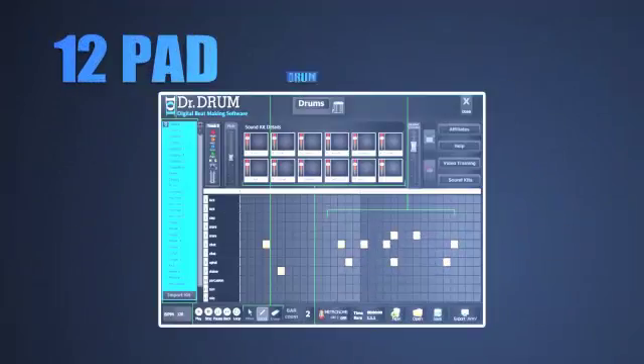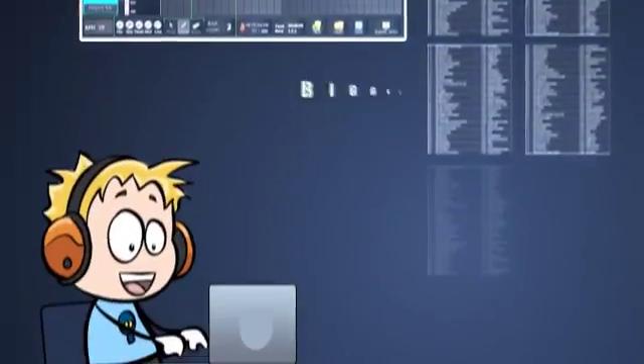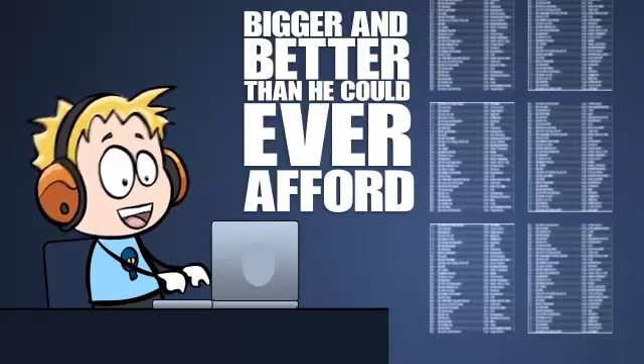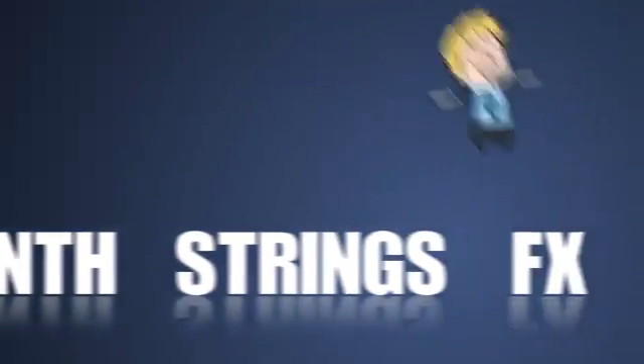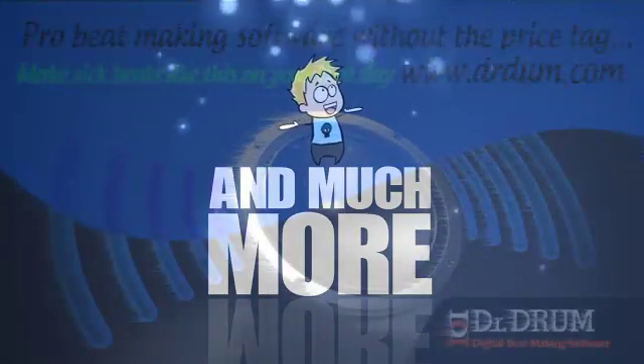Next, he opened the 12-pad drum machine and found a huge database of driving beats, bigger and better than he could ever afford to buy on his own. Moving on to the four-octave keyboard, Mike can now add piano, guitar, synth, strings, FX, and much more. His imagination is the only limit.